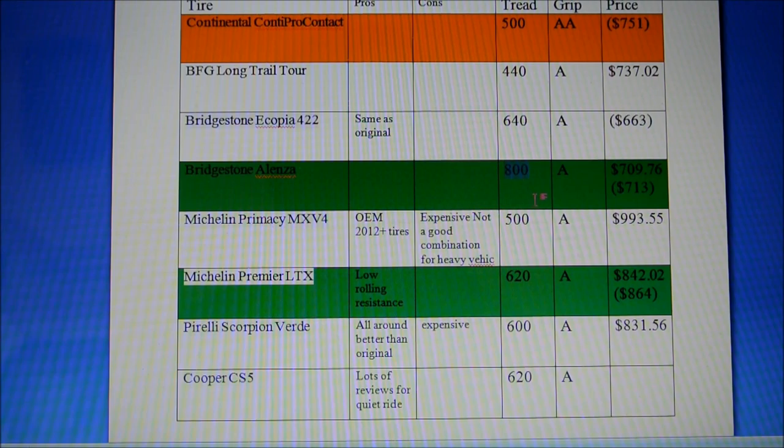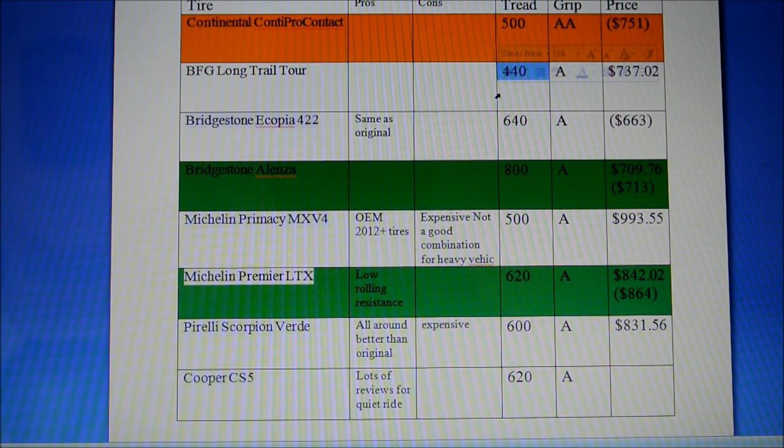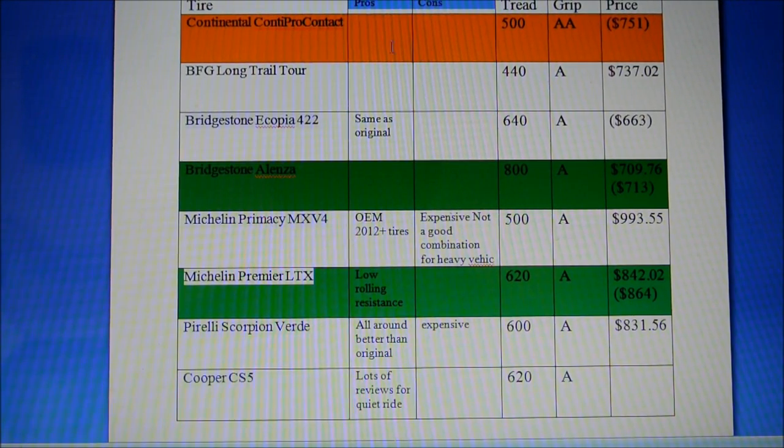The BFG Long Trail Tour at 440 is comparatively poor. These tires were all recommended by the shop, so I didn't know their UTQG ratings until I did my research. I also listed pros and cons gathered from forums — some tires don't have much information online, while others like the Michelin Primacy MXV4 have many reviews.